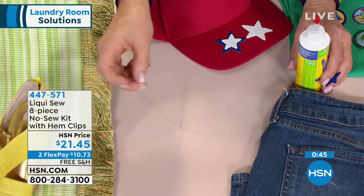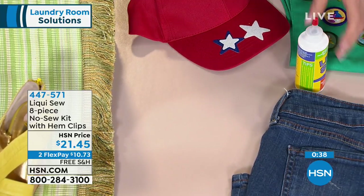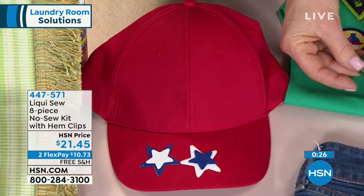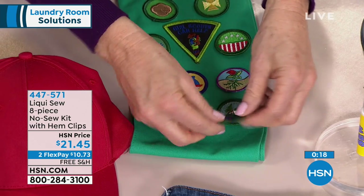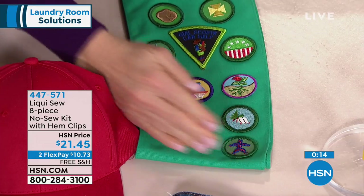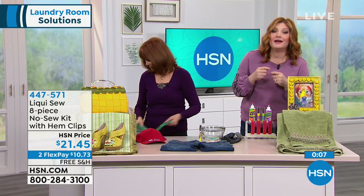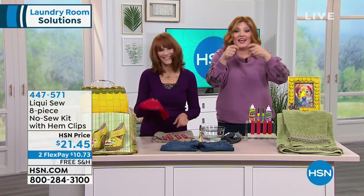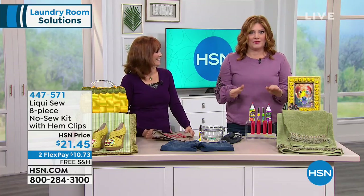This is your hero if your kids are in scouting — all those embellishments. You don't have to find the right color thread or get through thick material with a needle. Just take your Liqui-Sew, place it on, put it on there, and it will dry to a permanent solution. It's great to have in your laundry room — and when's the last time you tried to thread a needle? That's why we love Liqui-Sew. It's clear, flexible, permanent, and waterproof — $21.45 with free shipping today only.